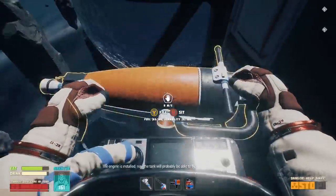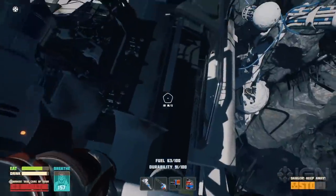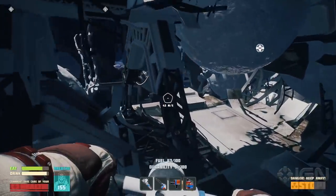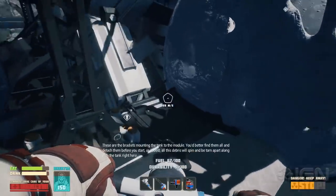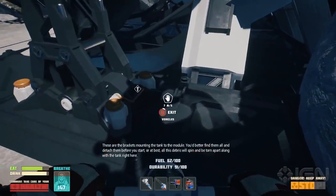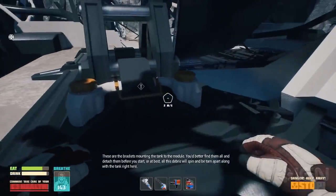Now the tank will probably be able to fly. These are the brackets mounting the tank to the module — you'd better find them all and detach them before you start, or at best all this debris will spin and be torn apart with the tank right here.